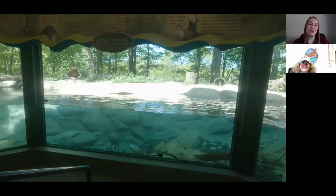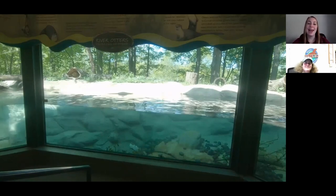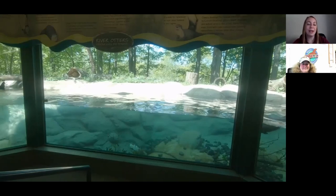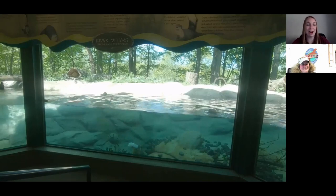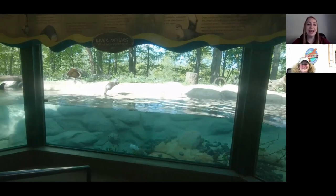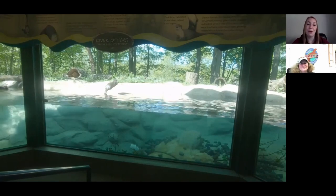Although the two otters at our zoo are doing great and very much enjoying their enrichment, unfortunately we can't say the same for their natural counterparts. North American river otters are found in our Genesee River historically — a really great habitat right here in Rochester. They stay here all year round. They have a dual-layer coat: a thick, fluffy under layer that keeps them warm and insulated, and an outer layer that is oily and water-repellent, keeping that under layer nice and dry. They were actually extirpated — locally extinct — from our area.